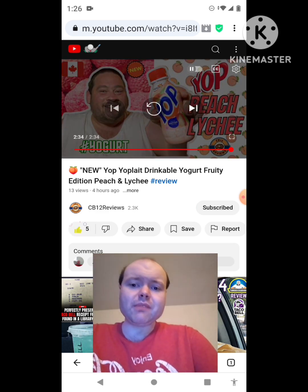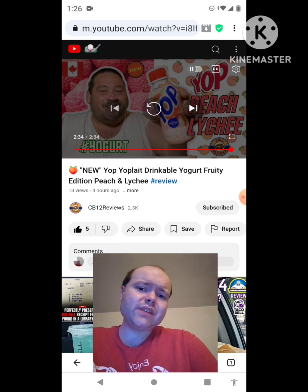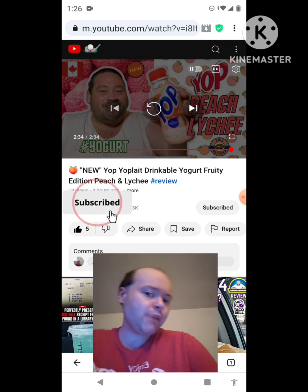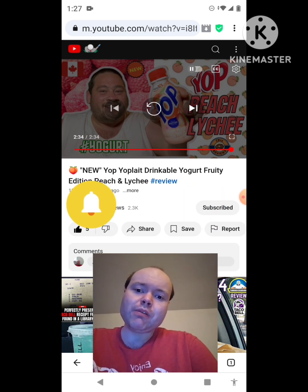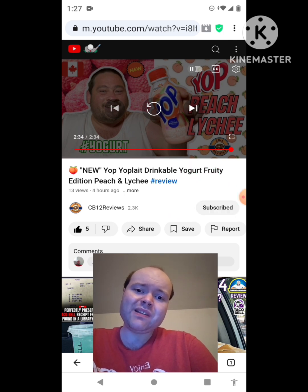Awesome video — I give it a thumbs up. Sorry for mumbling to myself, my bad. I hope you all enjoyed this reaction video. If you're all new to my channel or the CB12 Reviews channel, make sure you guys subscribe. Give both our videos a thumbs up. Hit the notification bell to let you guys know when we both post, and share both of our videos with your friends and family members too, please everybody.